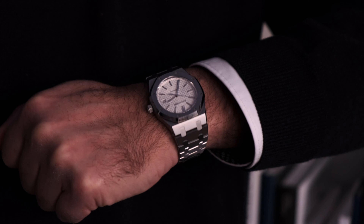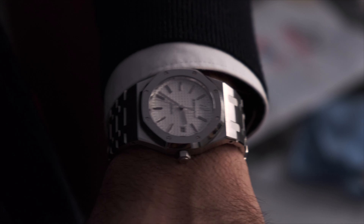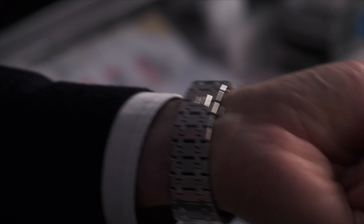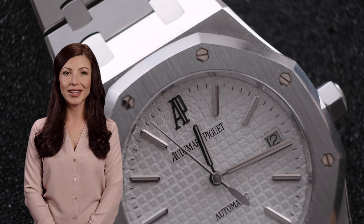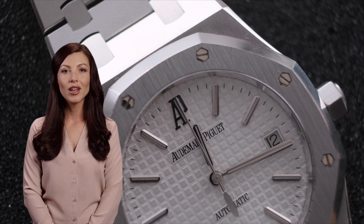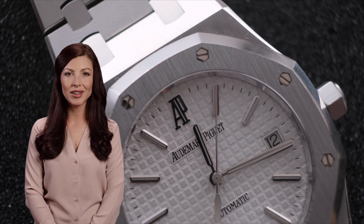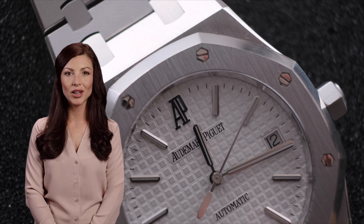Their Royal Oak collection was designed by Gerald Genta in 1972 and was inspired by the design of a ship of the same name. A.P. currently has over 400 employees and produces about 70,000 watches per year. The first Royal Oak model first appeared in 1972 and immediately stood out due to its unique octagonal case and integrated bracelet. It also got people's attention as this was a steel watch priced at the same level as precious metal watches.